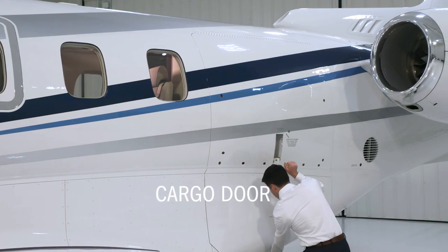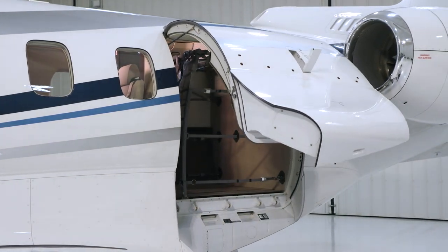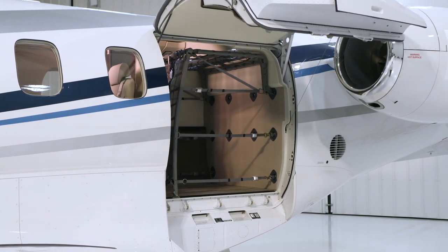The fourth feature is the expansive cargo door, which is part of the PC-24's standard design. Unlike other business jets, the door can accommodate a standard pallet, which can be loaded directly with a forklift.